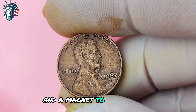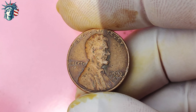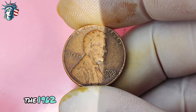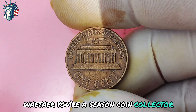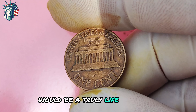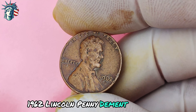Fourth, seek professional advice — when in doubt, it's always a good idea to seek out the expertise of a professional coin appraiser or numismatist. They can help you determine the authenticity and value of your coin with confidence. In conclusion, the 1962 Lincoln penny with the D-mint mark is a rare and valuable coin that could potentially make you a millionaire. Whether you're a seasoned coin collector or a newcomer to numismatics, discovering one of these elusive coins would be a truly life-changing experience.